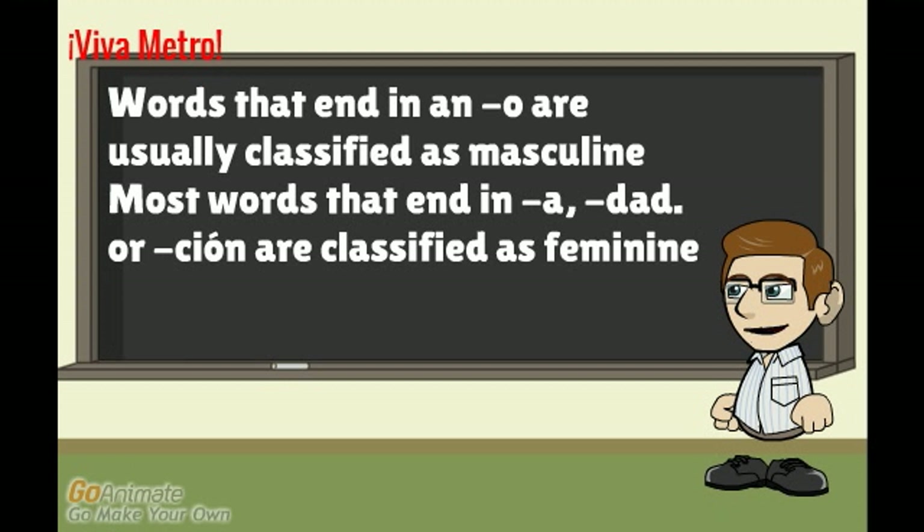Words that end in O are usually classified as masculine. Most words that end in A, 'dad,' or 'sion' are classified as feminine.